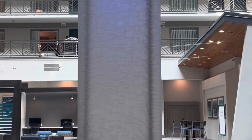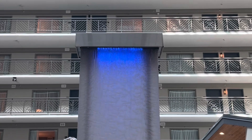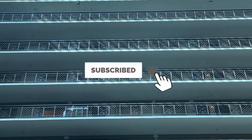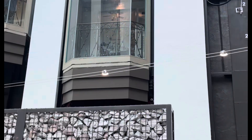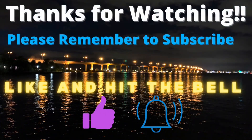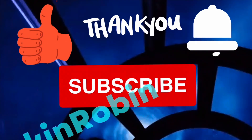This is our review of Embassy Suites by Hilton near the Miami airport. I hope you enjoyed the video. Please remember to subscribe, hit the bell, and give us a big thumbs up. We have videos on Miami and all over Florida, so please watch them all. See you guys later. Bye.